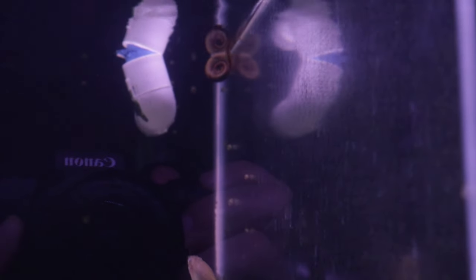I'm glad I have a scraper I can use to quickly clean my tanks. It's useful to not have my hands wet right before filming — handling a camera with wet hands really isn't a good idea.